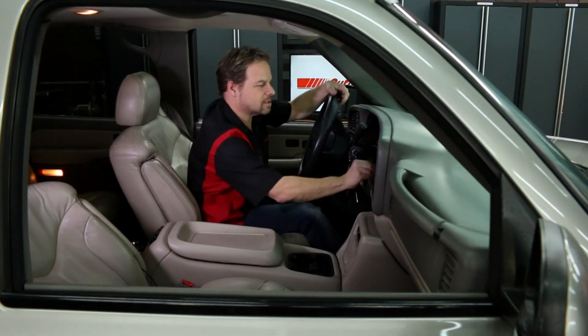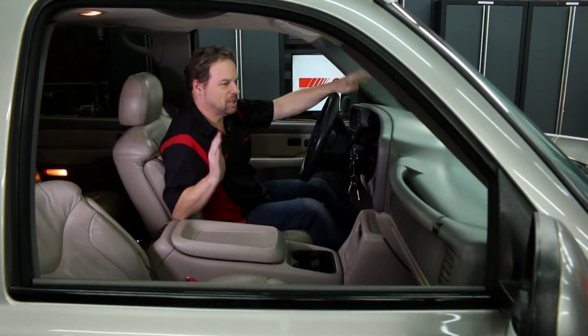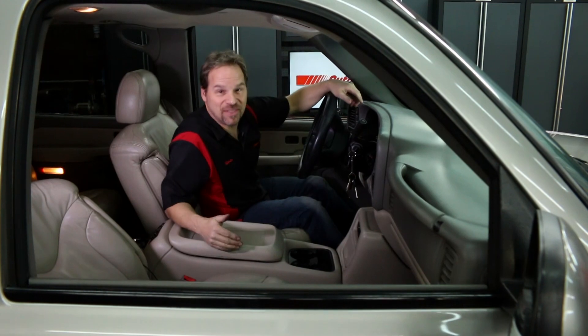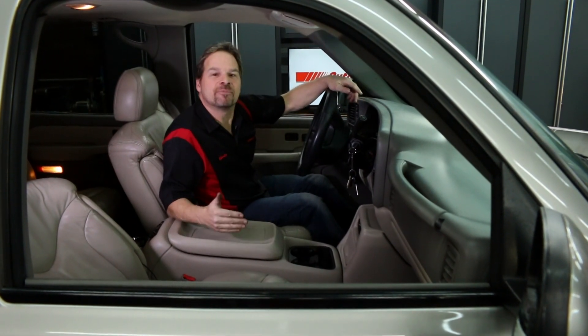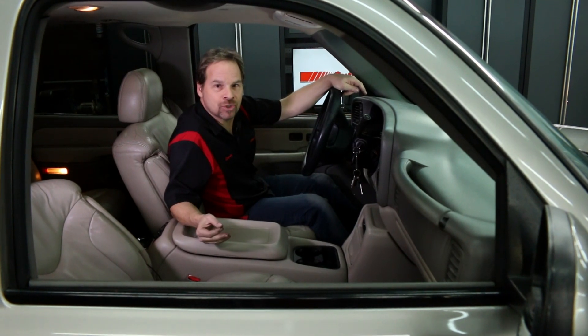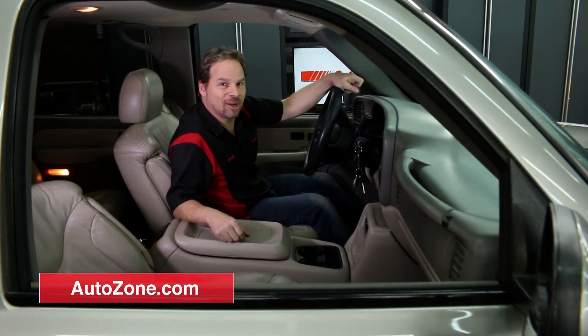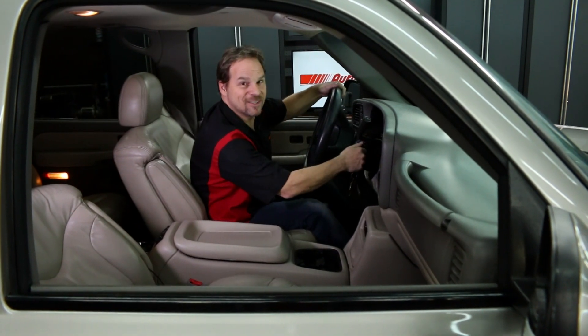All right, that's better. And it was that easy. I hope this helps you knock out this bit of routine maintenance. Remember to go to your neighborhood AutoZone or to AutoZone.com to get the parts you need to do the job right. I'm Kevin Tates — see you in the zone.